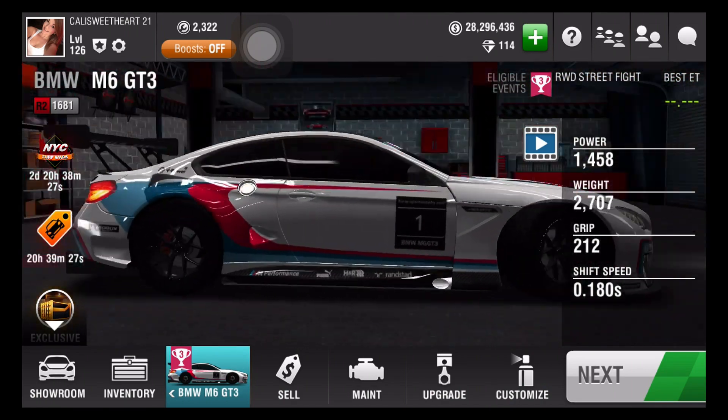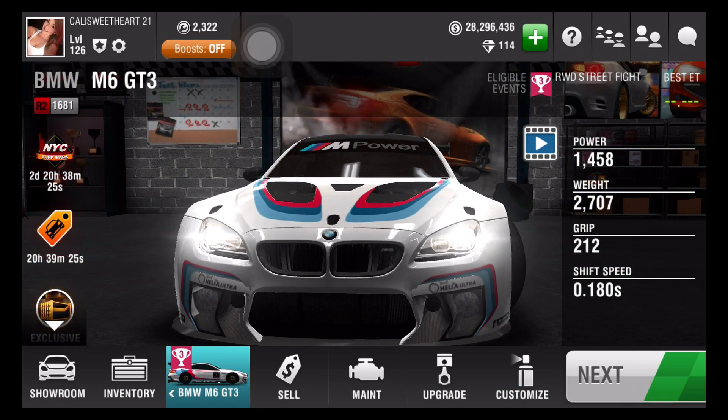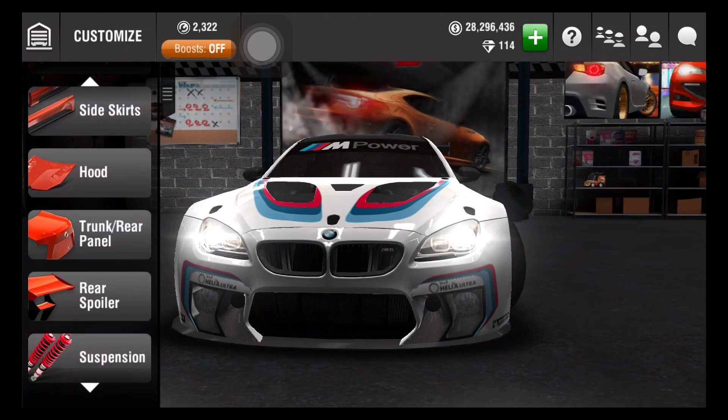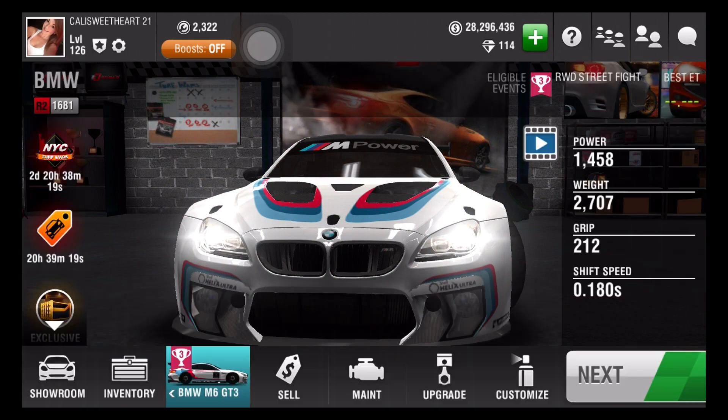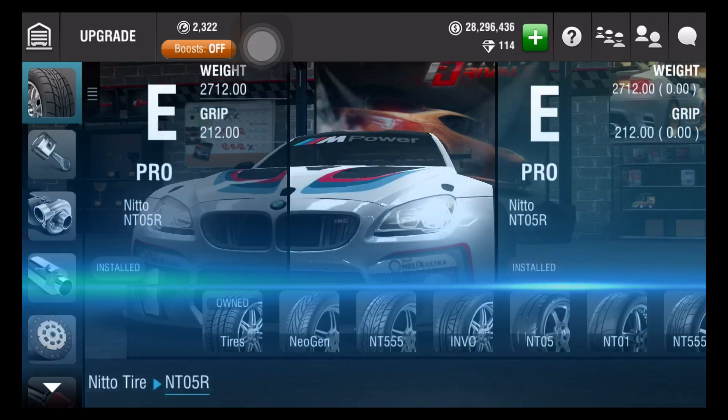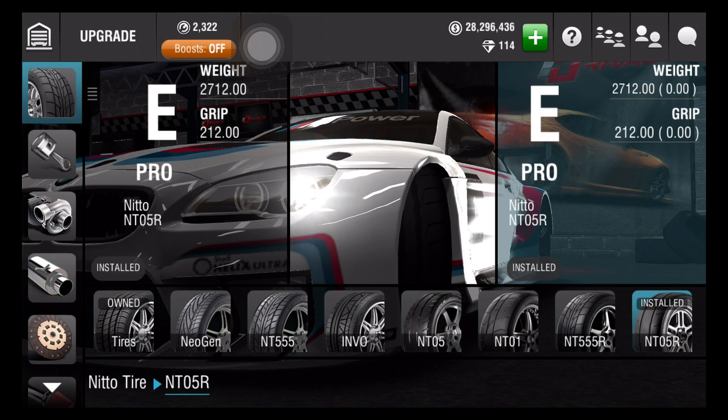Look at that — such a great car, you guys. So let's go to suspension. We have that one at stage 2, and then like always, we have the best tires.